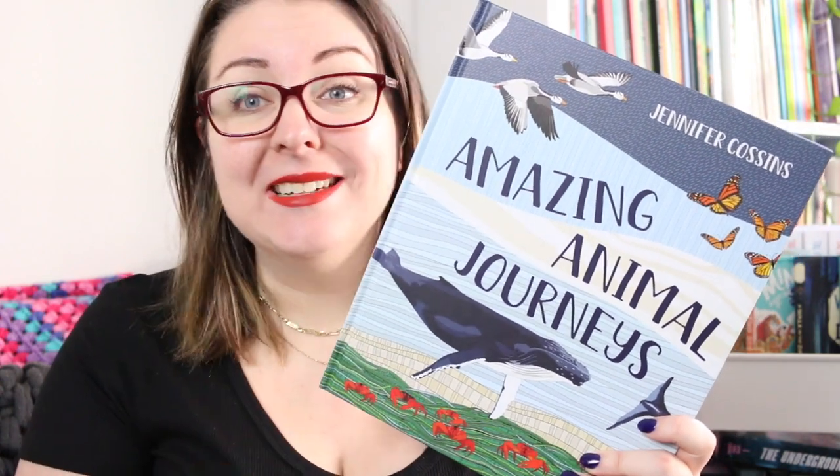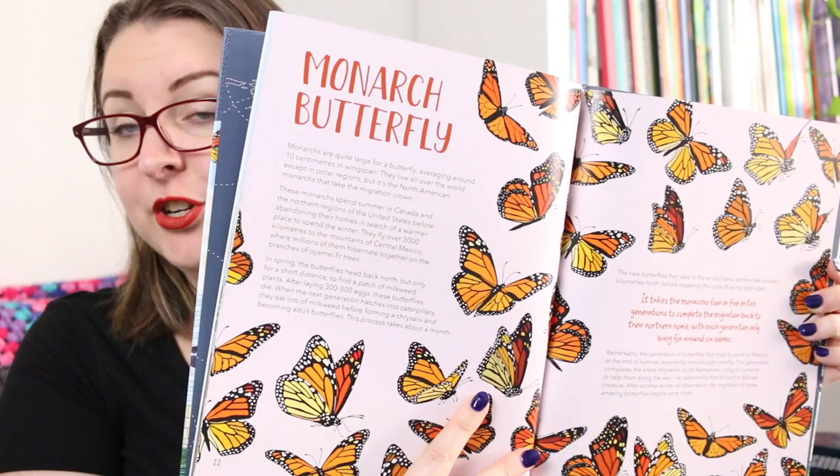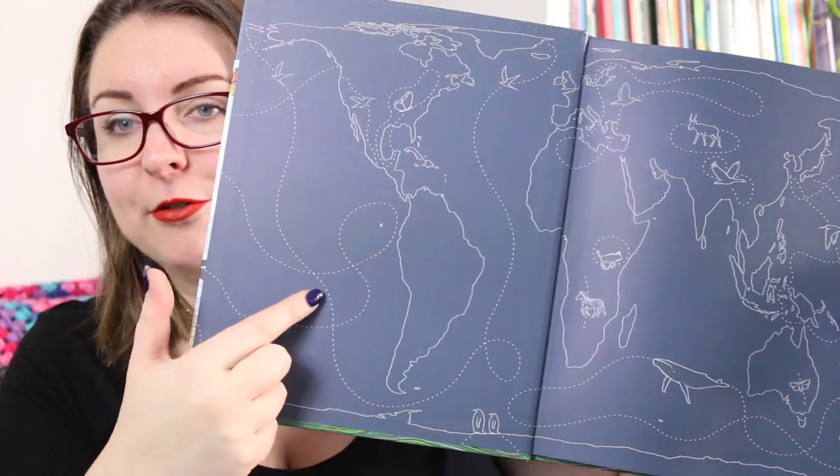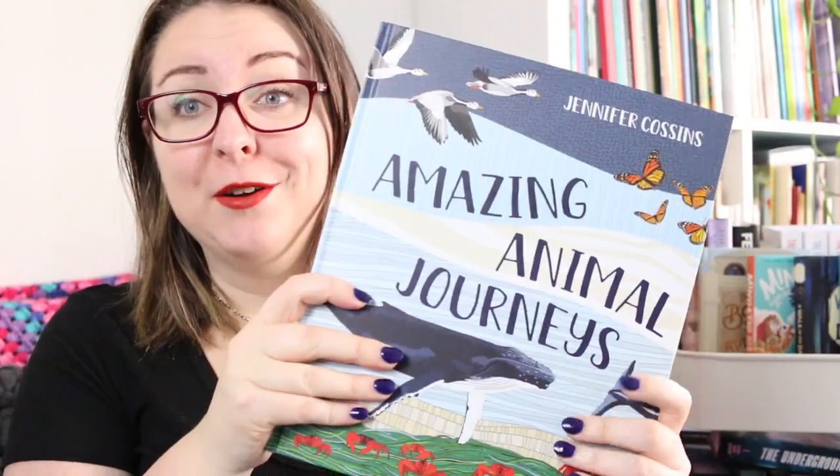Then there is Amazing Animal Journeys by Jennifer Cossens, an information book on animal migrations. It's fantastic because it covers animals from across the earth, is very beautifully illustrated, and goes by animal — each animal that has a migration pattern has its own beautifully illustrated page with lots of information about its migratory process. It features an introduction and conclusion that discuss climate change and its impact on migration, and covers animals from land, sea and sky — about 25 different animals. The end papers also show these migratory paths, making it a really fun one to explore.